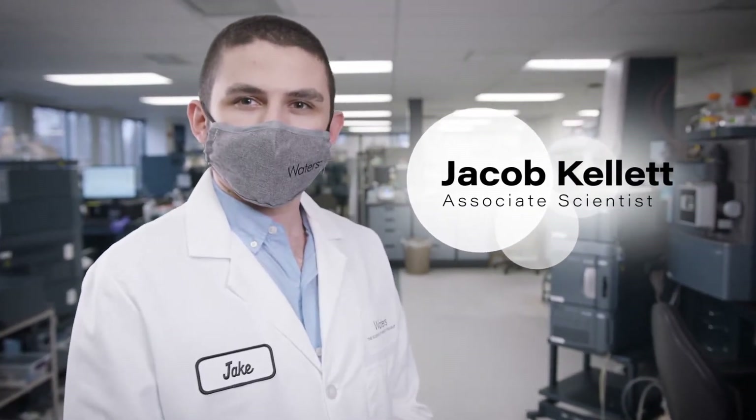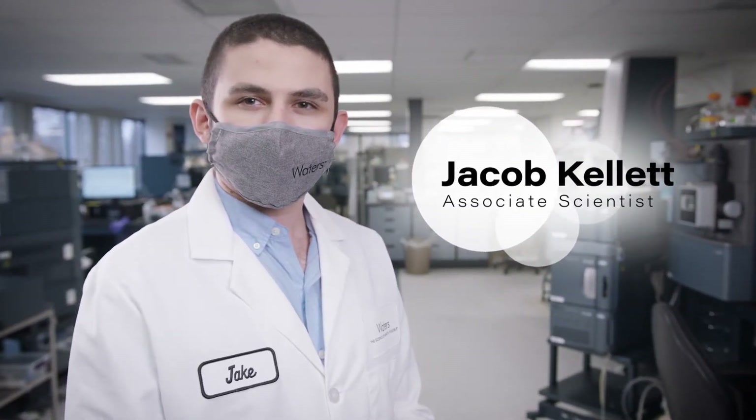Hi, I'm Jacob Kellett, Associate Scientist in the Scientific Operations Group at Waters Corporation. Let's talk about Waters' new Acuity Premier System and the benefits to your peptide mapping workflow you can expect when you choose the Premier solution.